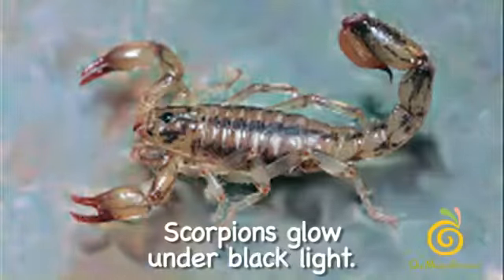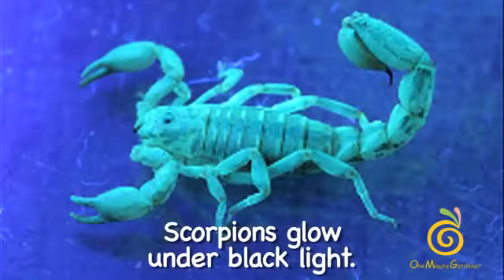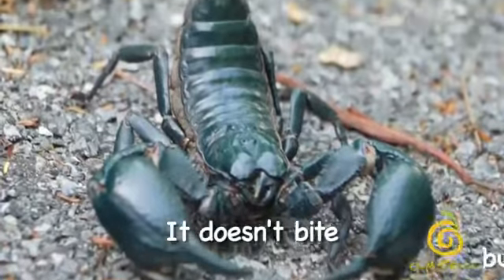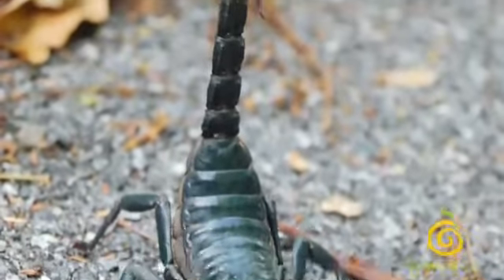Scorpions glow under black light. It's helpful and harmful. It doesn't bite. Leave them alone.